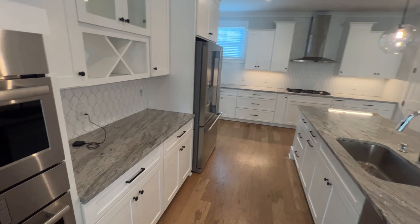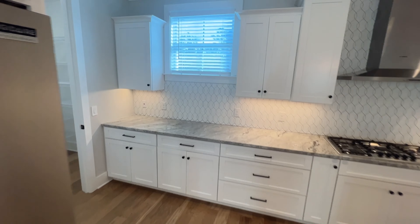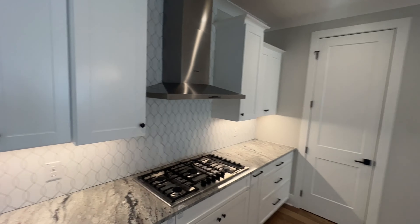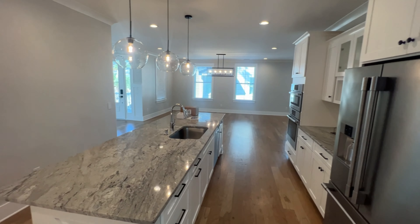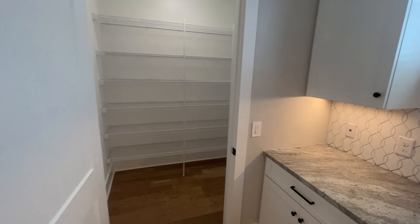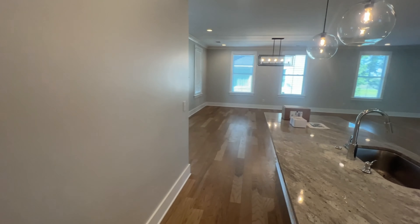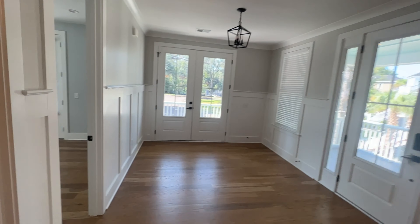I love the kitchen. This right here is their pantry, but it will eventually — if they ever need it — serve as the shaft for an elevator. And then you've got one bedroom.